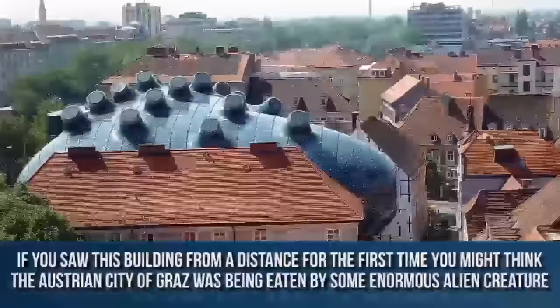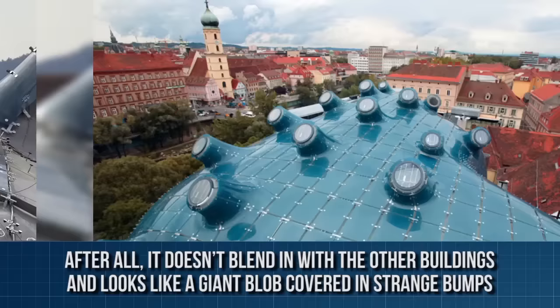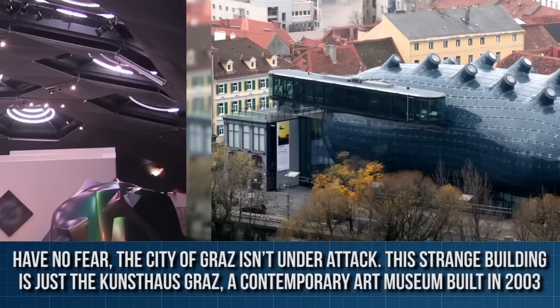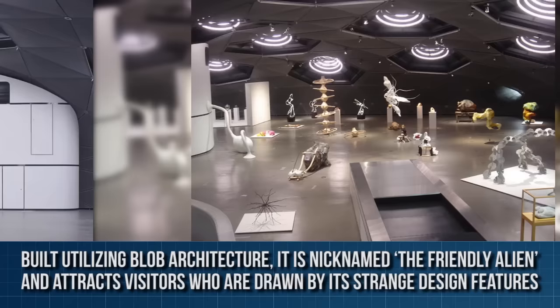Kunsthaus Graz, Austria. If you saw this building from a distance for the first time, you might think the Austrian city of Graz was being eaten by some enormous alien creature. After all, it doesn't blend in with the other buildings and looks like a giant blob covered in strange bumps. Have no fear — the city of Graz isn't under attack. This strange building is just the Kunsthaus Graz, a contemporary art museum built in 2003. Built utilizing blob architecture, it is nicknamed the friendly alien and attracts visitors who are drawn by its strange design features.